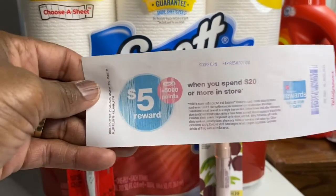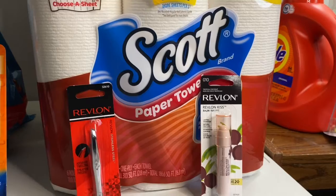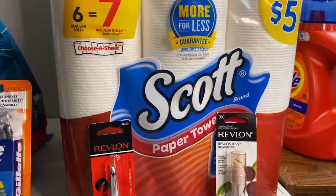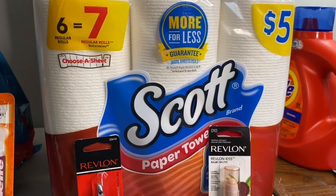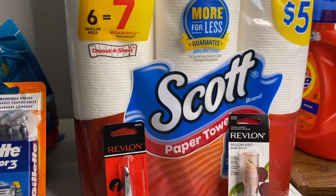I also have a five-off-twenty coupon left over that I'm going to use when I go back for another deal, or I might just save it for next week.